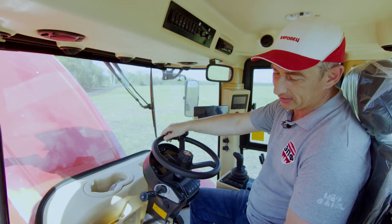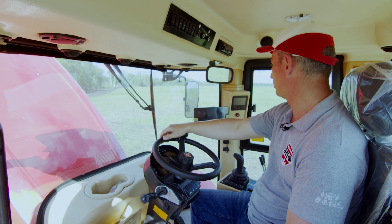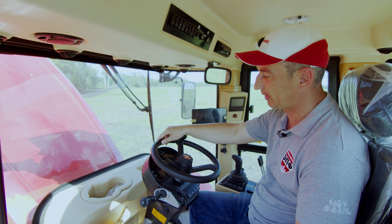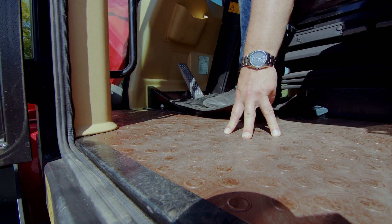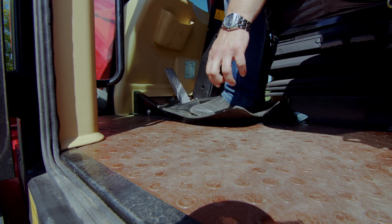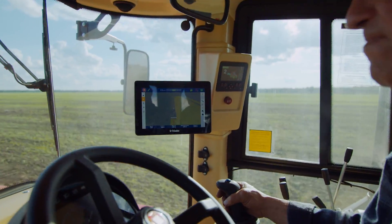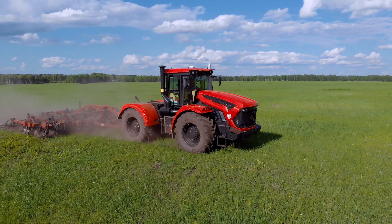Большой гордостью специалистов завода является то, что в данной кабине удалось достичь очень низких показателей по шуму и виброизоляции. Это достигается вот этим покрытием — многослойный, так сказать, слоеный пирог толщиной около 10 сантиметров. Он полностью исключает передачу шумов, вибраций и температуры внутрь кабины.